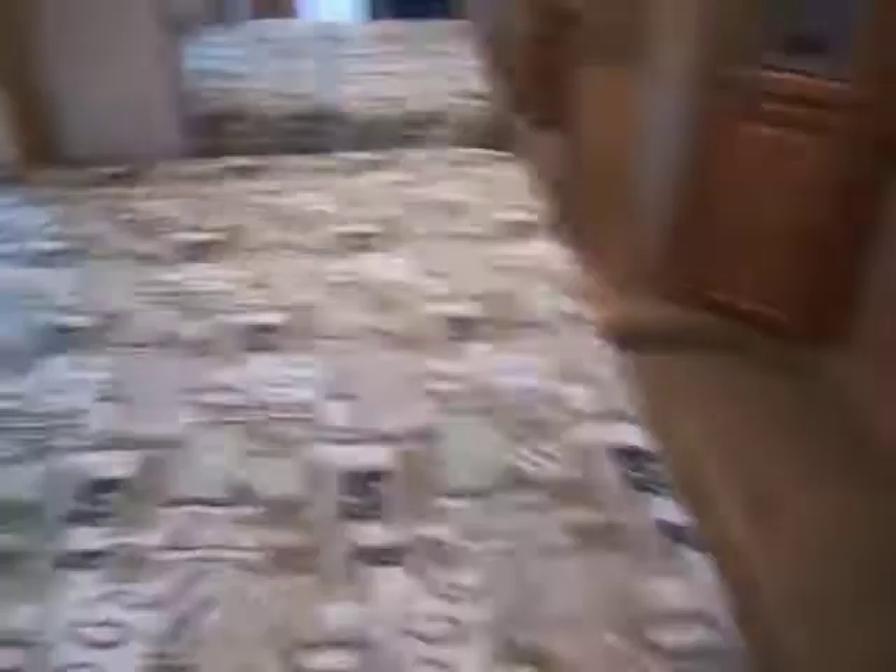Right here we have more cabinet storage with drawer storage down below. You have the king size bed, which is nice, with reading lights above the headboard area. There's a nice little vanity right here with a mirror on either side and overhead storage right above you. Right here you have a nice storage cabinet with a place for your TV and hookups. And here you have a nice large closet for all your wardrobe needs, with a switch for the closet lights.